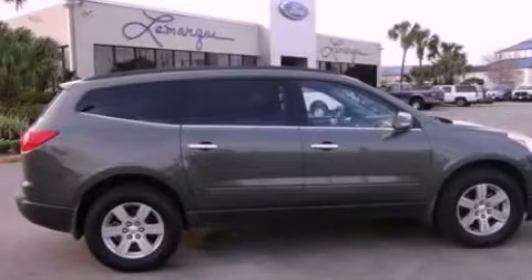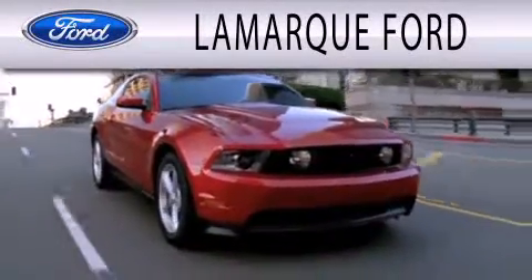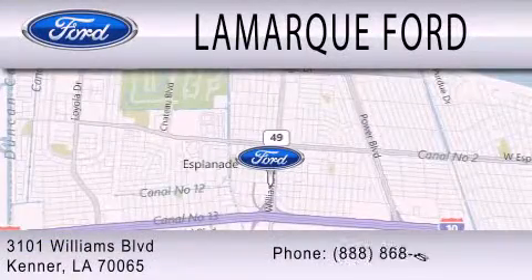Stop by today and test drive this vehicle for yourself. Lamarck Ford is dedicated to doing everything possible to ensure that the experience you have selecting your next vehicle is as pleasant as possible. We are located at 3101 Williams Boulevard in Kenner.